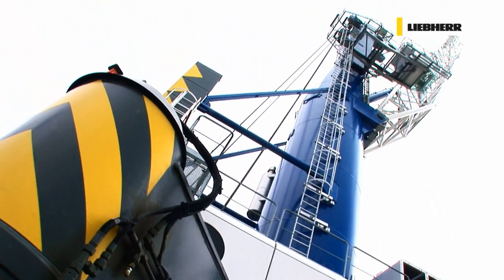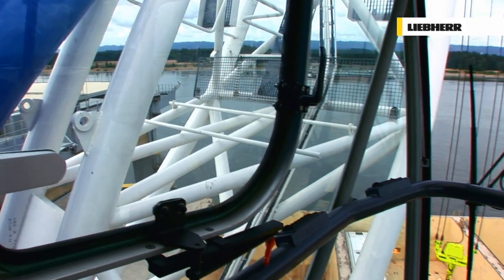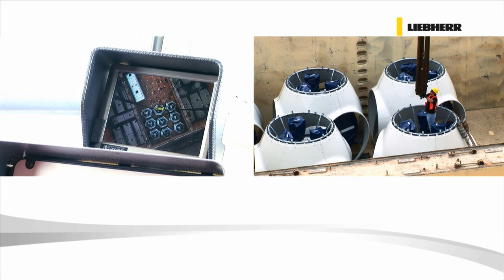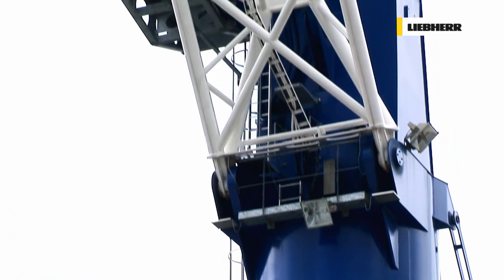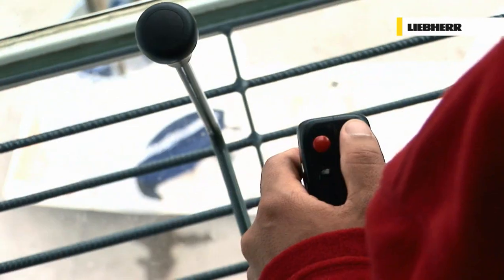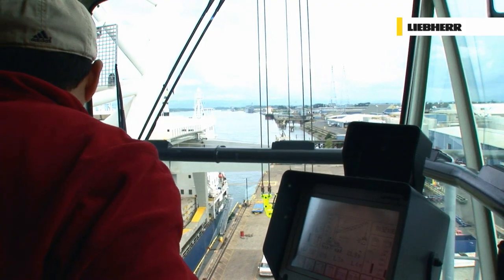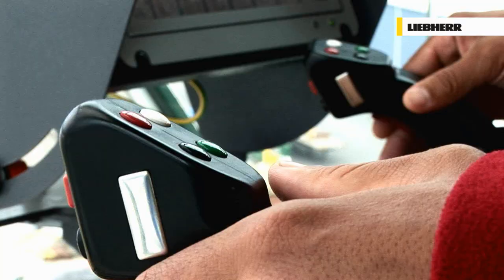At Liebherr, much thought has been given to the people responsible for day-to-day operation of our mobile harbour cranes, without ever losing sight of performance. As a result, the LHM sets new standards for drive quality and exceeds all expectations for optimum turnover. Tests ensure that driving position, visibility and environment are ideally suited to the crane's dynamic ability. Inside the cab, special attention has been paid to visibility and seating position, as well as the arrangement of primary driving controls such as joysticks and monitors. Liebherr provides unparalleled levels of feedback from the machine to the operator, improving the control and drivability of the crane.